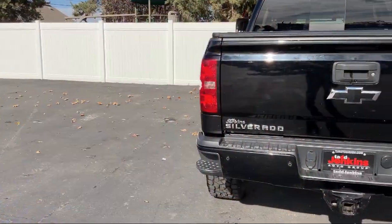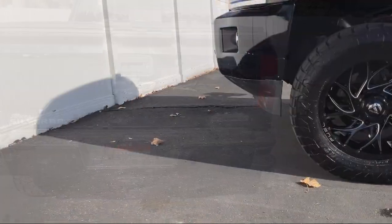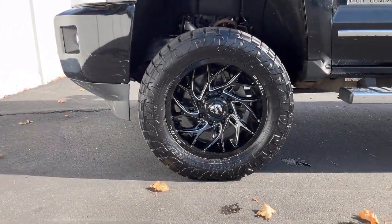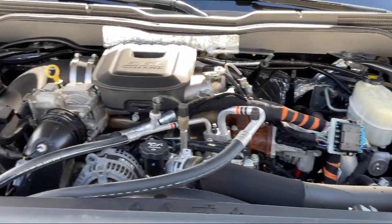We also carry specialty inventory for enthusiasts and people looking for unique colors or features, so you're sure to find exactly what you're looking for at Tad Jenkins. So give us a call or stop by today — Tad Jenkins Chevy, where small-town values endure.